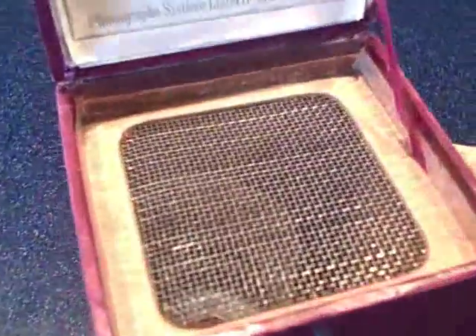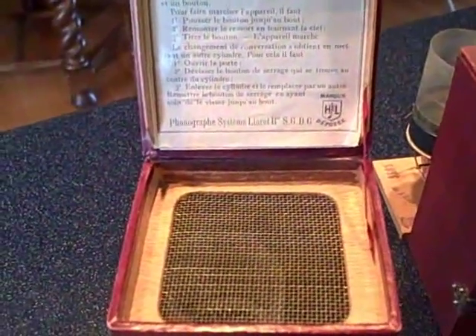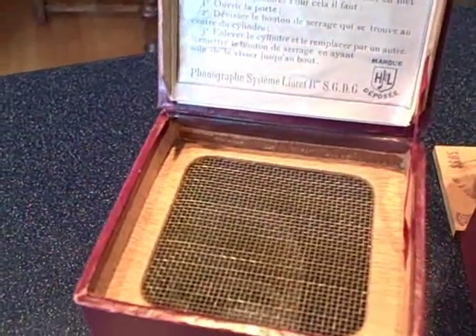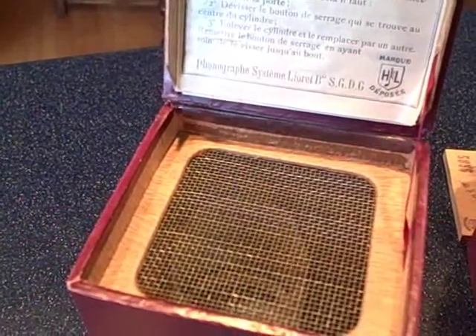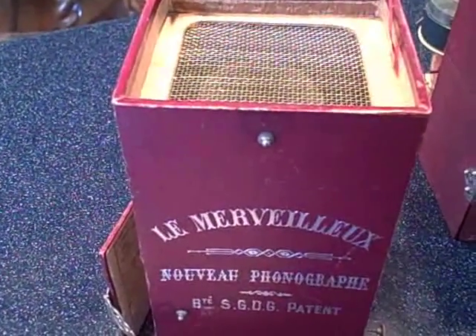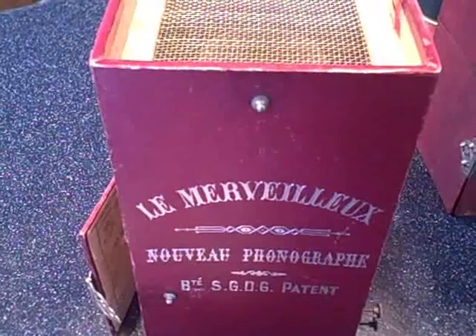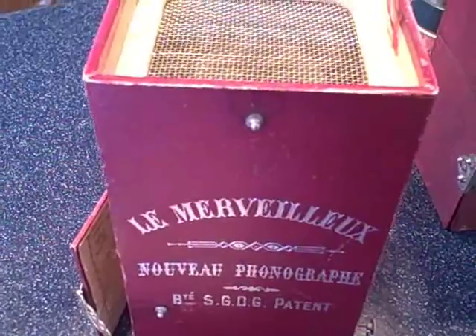The horn is hidden behind a little screen and the mechanism is concealed inside. The records are removable. The machine is wound up with a key, and then a button is pulled to set the machine into motion. It even has an automatic shutoff. Pretty astounding for the time.